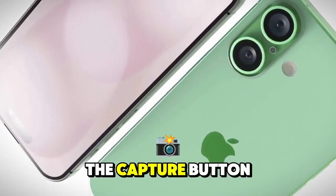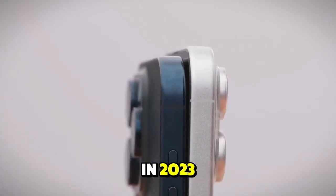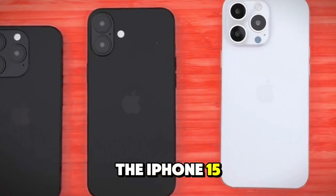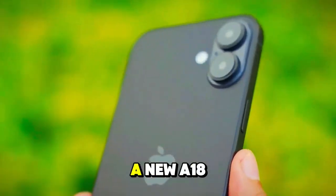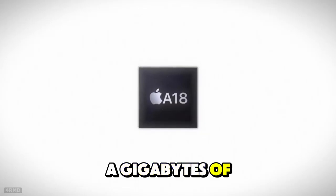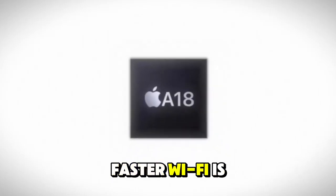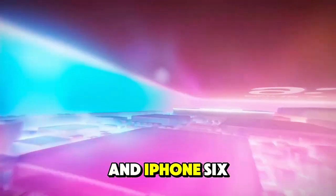Some analysts say the capture button will be on the regular iPhones too. On the processor front, in 2023 the iPhone 15 and 15 Pro came with different processors. This year, all four iPhones will likely sport a new A18 processor. All four models will now have 8 gigabytes of memory as well. Faster Wi-Fi is likely to be onboard the iPhone 16 Pro and iPhone 16 Pro Max.